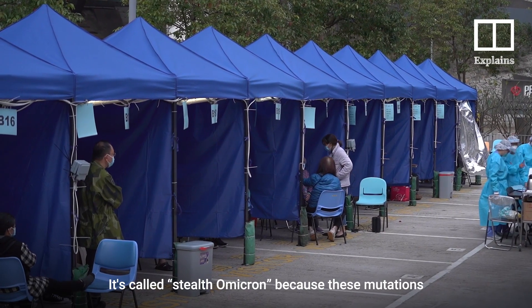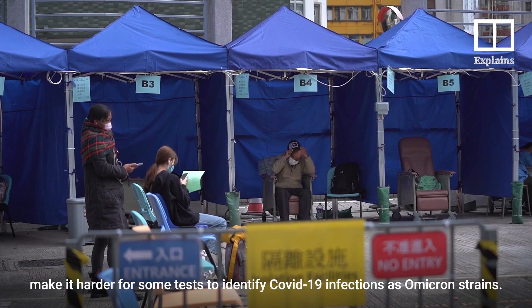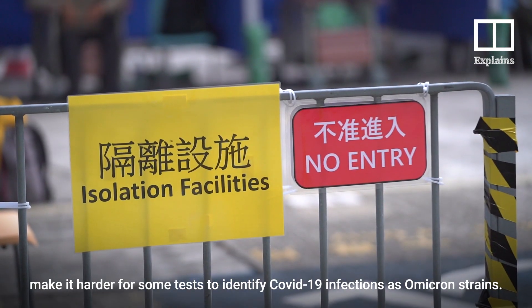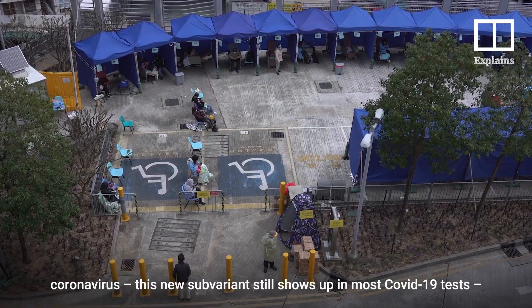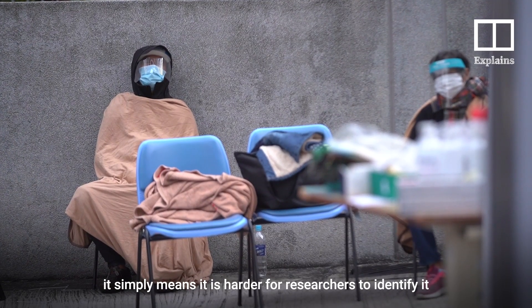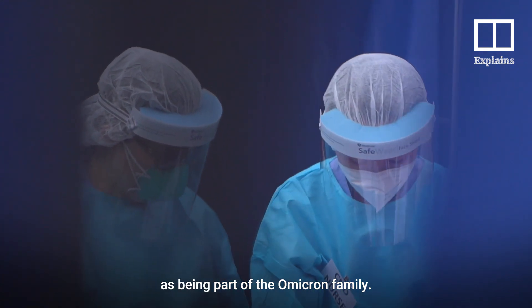It's called Stealth Omicron because these mutations make it harder for some tests to identify COVID-19 infections as Omicron strains. To be clear, it doesn't mean it's harder to detect whether a person has coronavirus — this new sub-variant still shows up in most COVID-19 tests. It simply means it's harder for researchers to identify it as being part of the Omicron family.